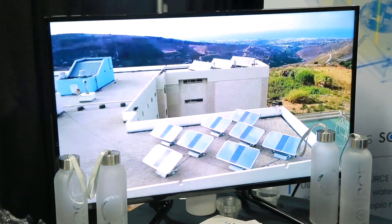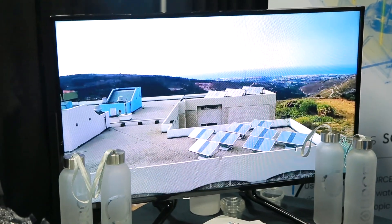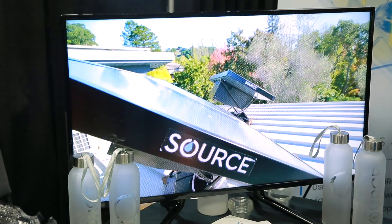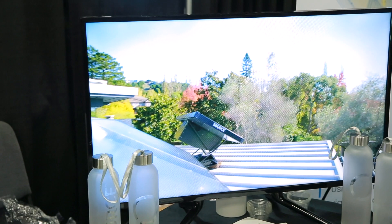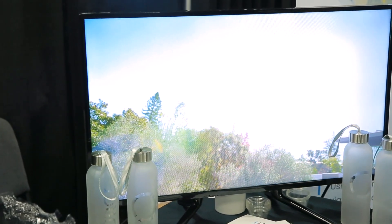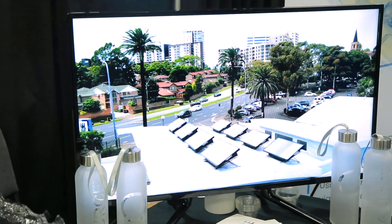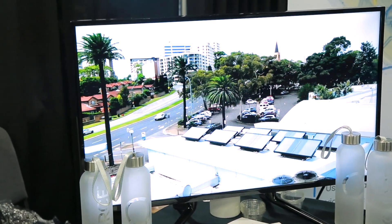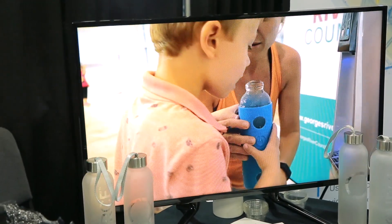Bottled water costs about 50 cents per liter. Our water is at 15 cents per liter. What's interesting about water is that we still get it the way the Romans got water — it falls from the sky, soaks into the ground, and we move it far distances to get to people. But that leaves a lot out of our control and leaves our access to that water vulnerable. What we're doing with Source Hydro Panels is tapping into that natural water cycle in such a way that we can make water accessible and renewable anywhere in the world.